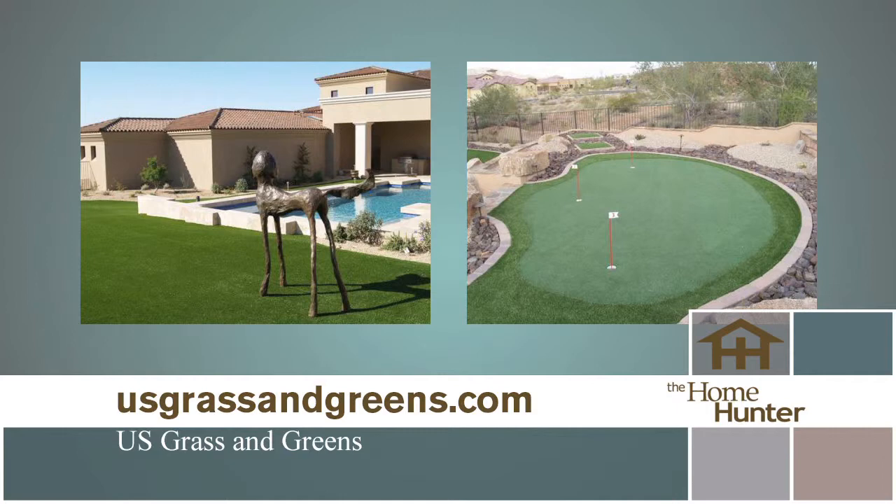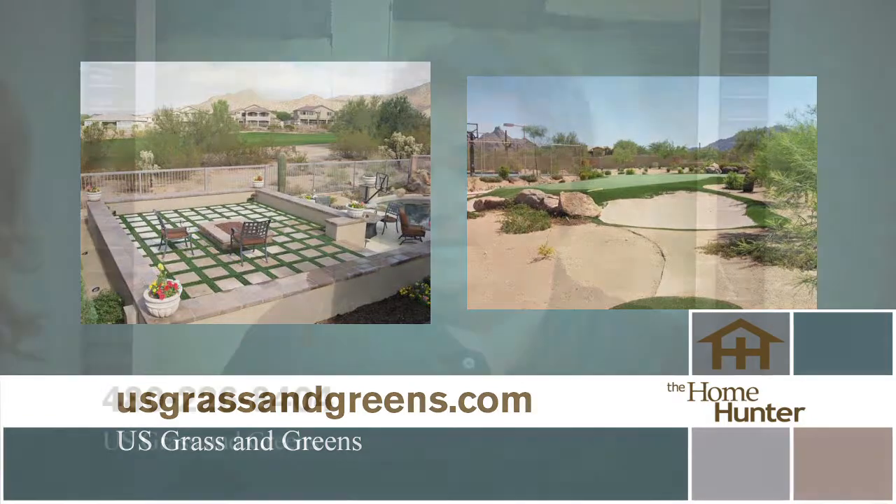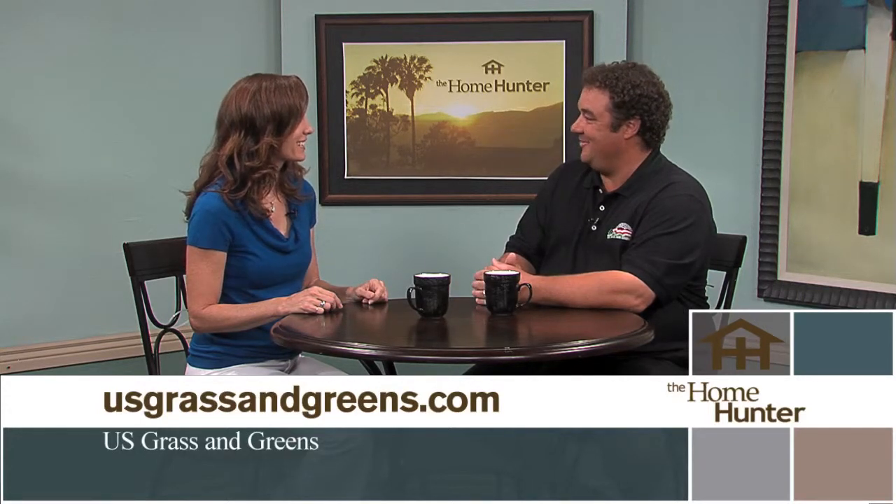Tiffany gets compliments on her synthetic grass front yard because synthetic grass has really come a long way. Customers who see the completed job often have a hard time believing it's not real grass. Customers want a real look but with a low-maintenance, always-green option. Visit their website or give them a call for more information.